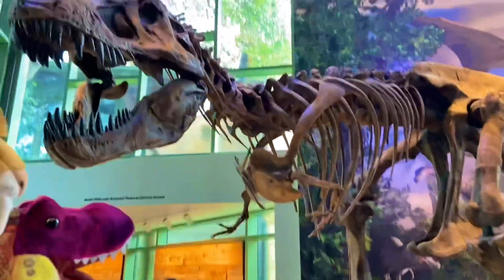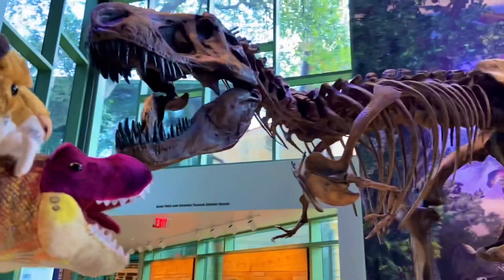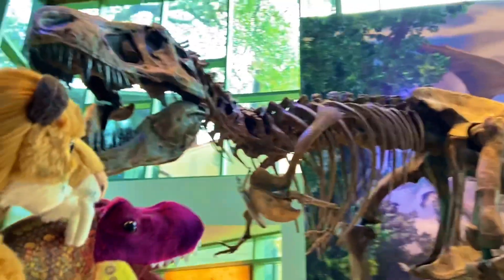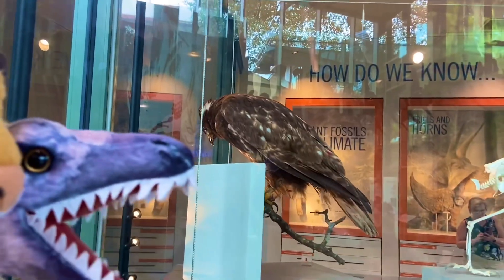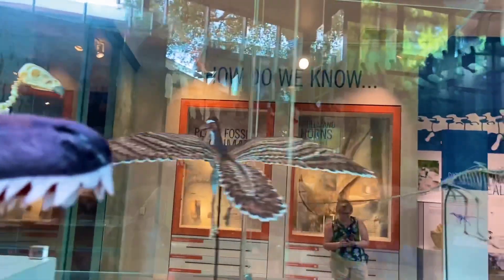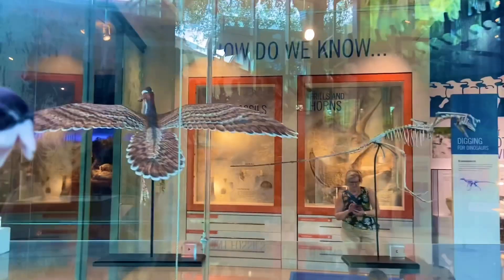Happy to see a T-Rex, Tyler? Yep, absolutely. My first time seeing a Tyrannosaurus Rex. Absolutely spectacular. We got a hawk right there, and right here we have Archaeopteryx, which was a bird-like dinosaur covered with feathers.